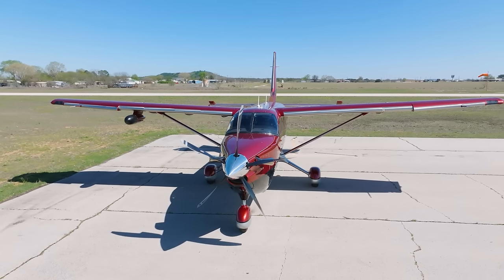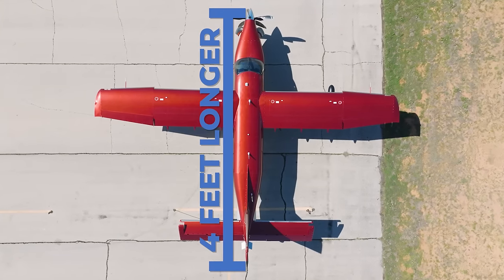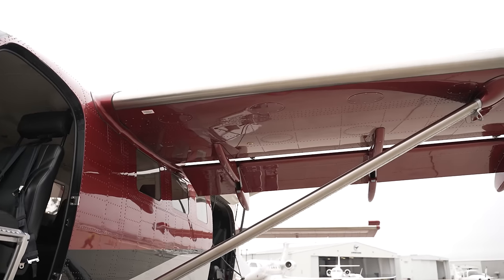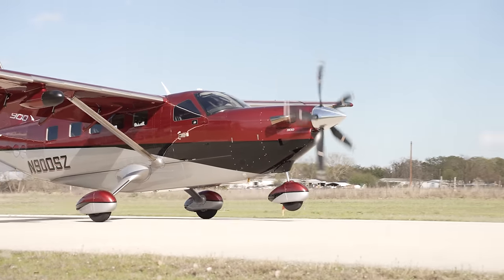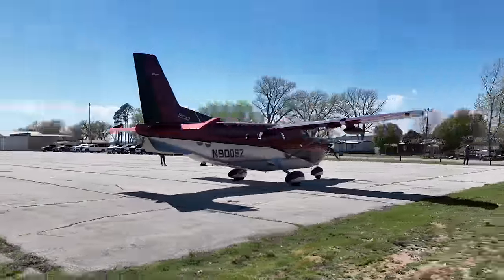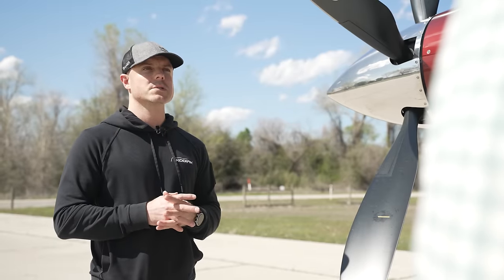The fuselage is the same size — same beam width, same headroom — but it's about four feet longer, which translates to about three feet more interior space. In general, the Kodiak 100 and 900 share the same wing, the same wing strut, the same landing gear to a certain extent, and then basically the aft portion of the rear door, the tail cone, the tail feathers — with some minor variations, probably 98 percent are the same.